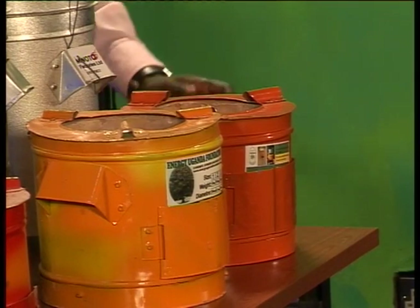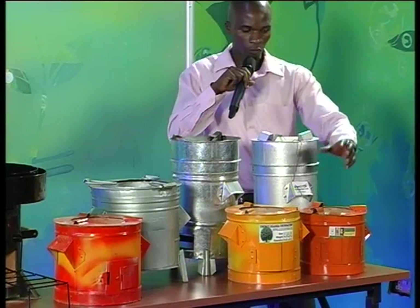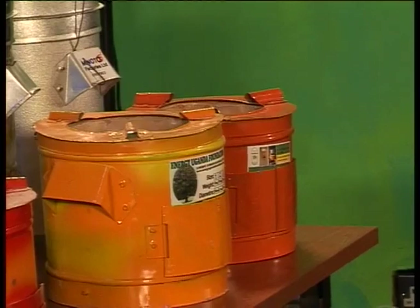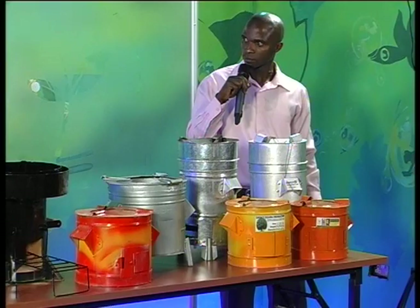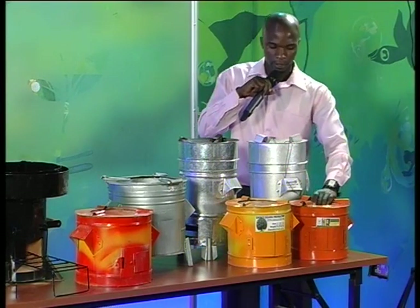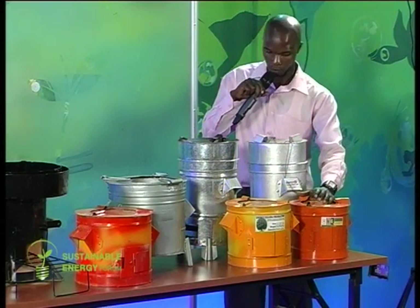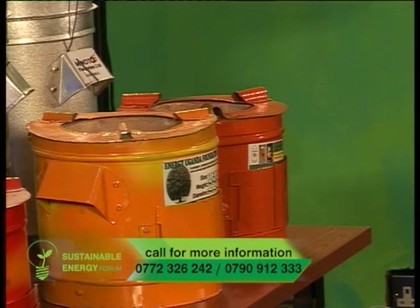Your stove — what product does it use? What does it use to heat? It uses charcoal. We also have those of firewood and have them in various sizes. Since it uses charcoal, why should somebody switch to yours and not use the ordinary sigiri? The ordinary sigiri loses fire, unlike this one. This one is insulated whereby it doesn't lose heat.